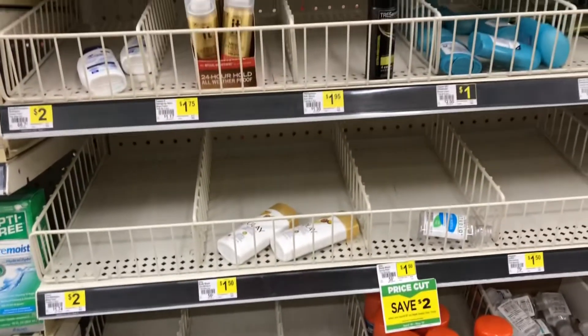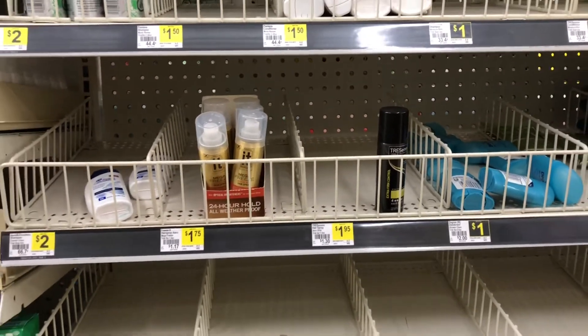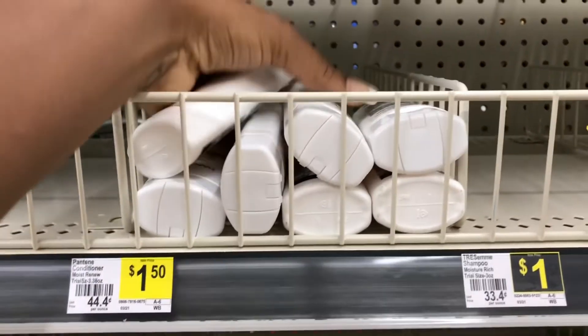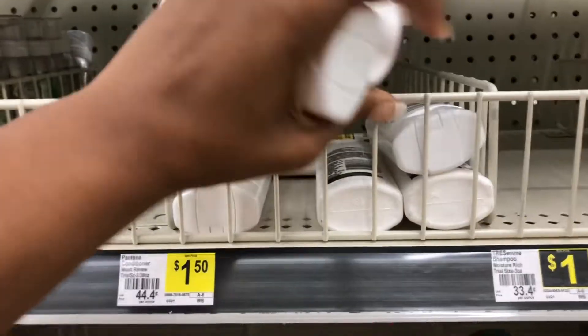I'm in the trial and travel size section and I'm going to pick up some Pantene at a dollar fifty each. We have a four-dollars-off-of-three digital coupon, so picking up three of these will total four fifty, making them just fifty cents for all three after that four-dollar digital.